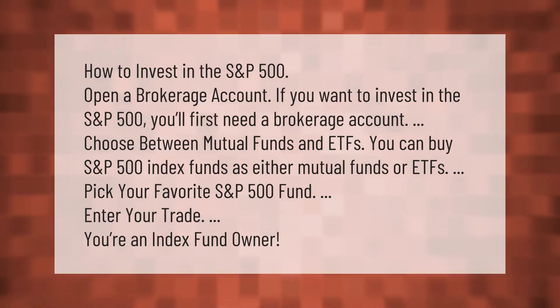How to invest in the S&P 500: First, open a brokerage account. Then, choose between mutual funds and ETFs — you can buy S&P 500 index funds in either form. Next, pick your favorite S&P 500 fund, enter your trade, and you're an index fund owner.